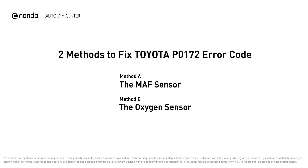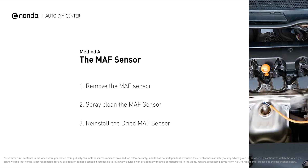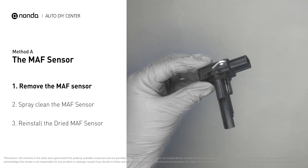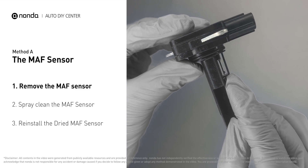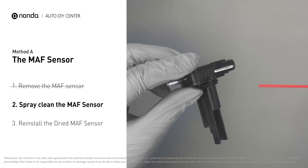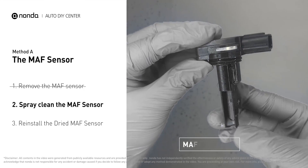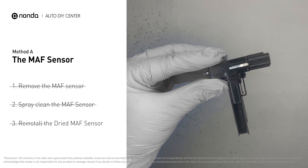Here are two of the most practical solutions to fix Toyota's P0172 error code. Method A: MAF sensor. MAF sensors are located between the air filter and the throttle body. Carefully remove the MAF sensor from your car and do a quick inspection. The wire inside often gets dirty and needs to be cleaned. Spray the MAF sensor cleaner onto the wire perpendicularly to the ground so that it won't damage the sensor. Reinstall the MAF sensor back in the car after it gets dry.